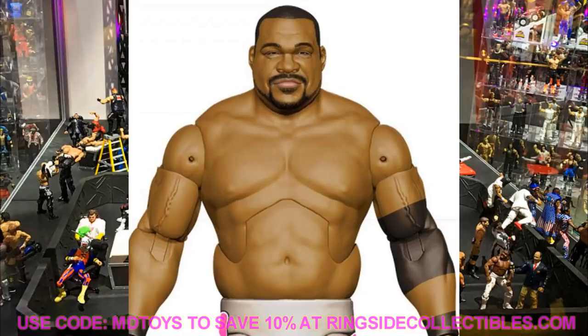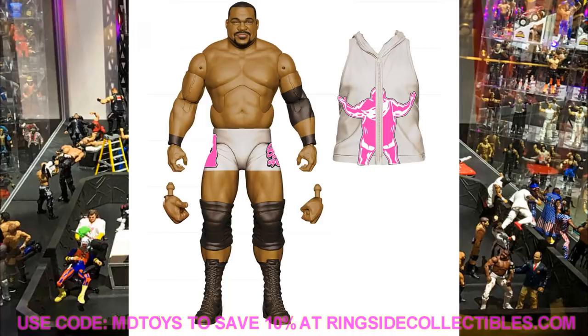You can see the interchangeable hands — Keith Lee is definitely a beast. This is the chase figure, so we're going to get two different versions. I'm guessing the other version will be in his blue or black gear. Keith Lee getting a chase variant in Elite Series 82 is a big deal — I'm excited, he looks fantastic.